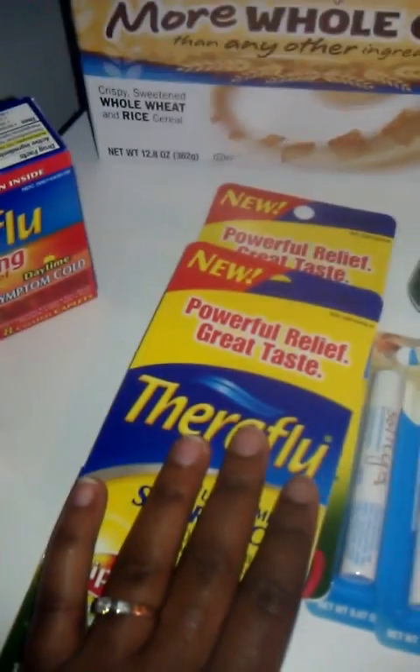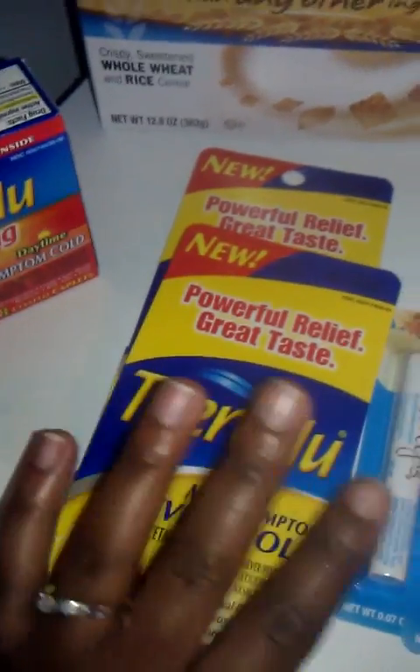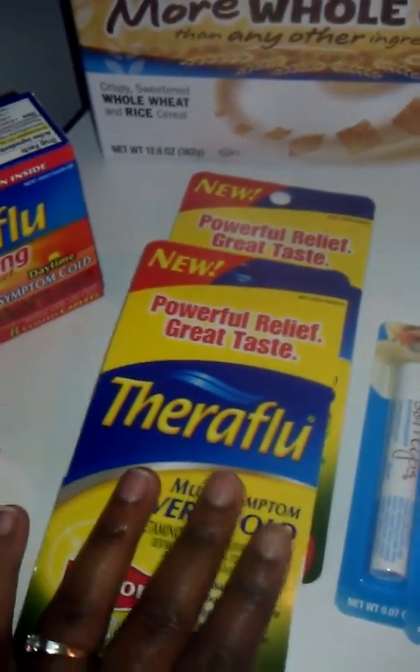They had a lot left — the first store ran out, but this one had plenty. These are the small one-packet Theraflu mix, and they are $0.99 on sale this week. I used a $3 off of two on these as well because the coupon was for any Theraflu product, so that made them free.